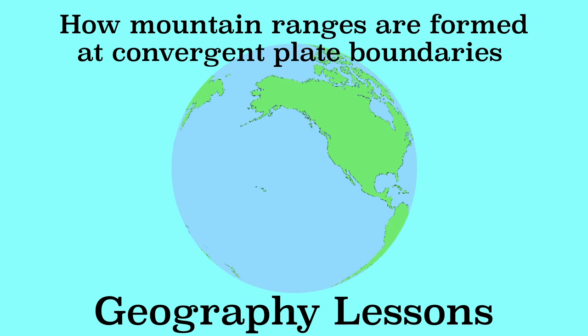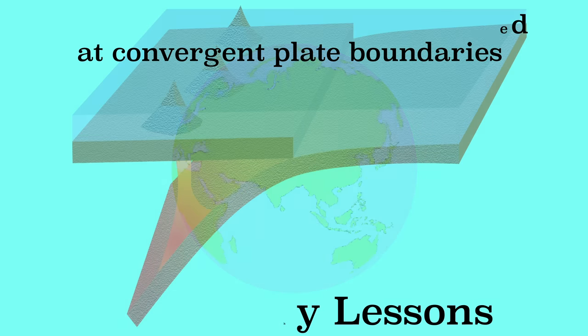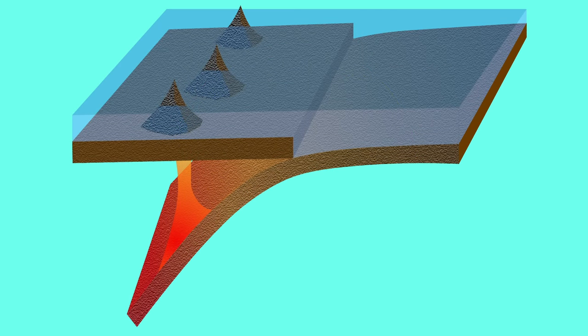In the previous video you have already seen what happens at a convergent plate boundary when an oceanic plate is involved. One plate will dive below the other and there is subduction. This video explains what happens when two continental plates collide.